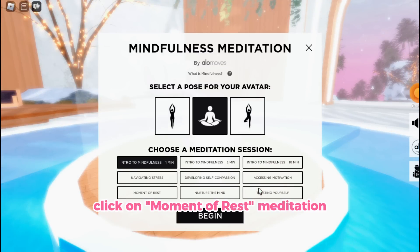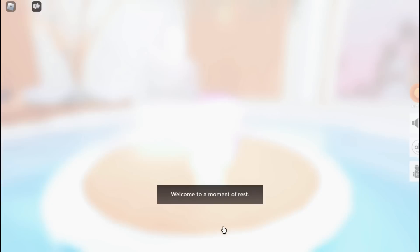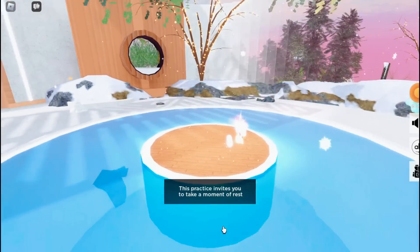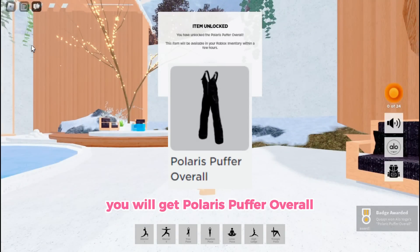Click on the Moment of Rest meditation. You will get the Polaris Puffer Overall.